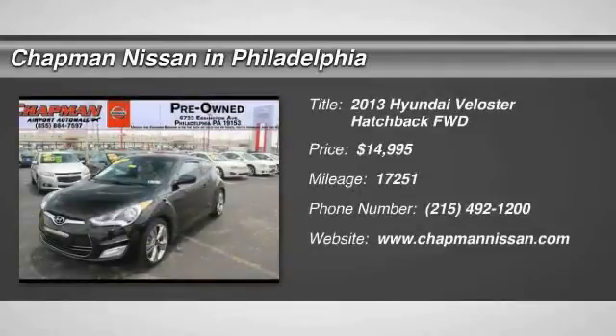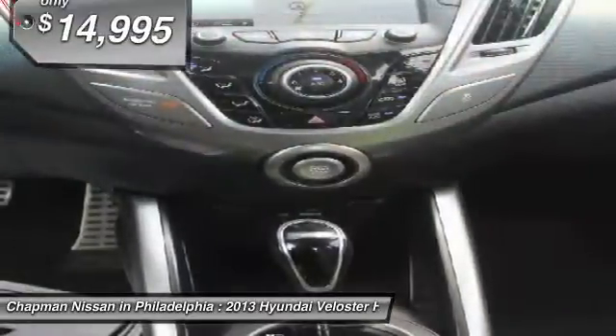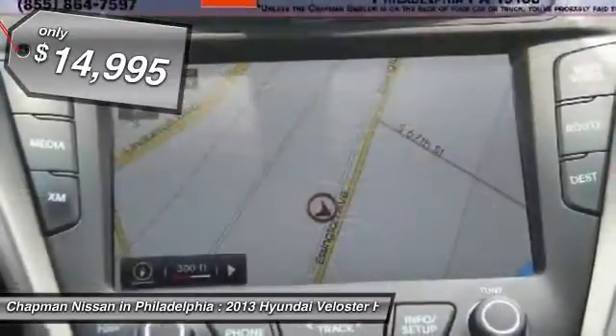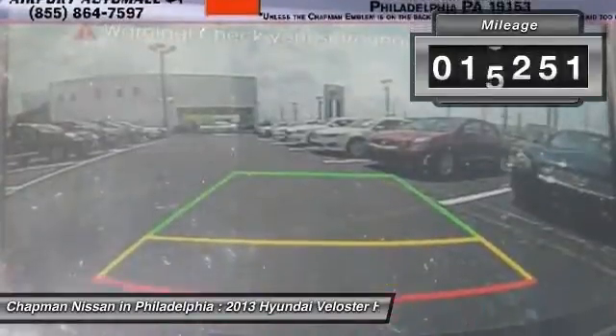Chapman Nissan blows away the competition. This Veloster is an internet special and priced below the market at $14,995. If you are looking for a nearly new 2013 Hyundai Veloster RE mixed with low miles, you need to check this one out.